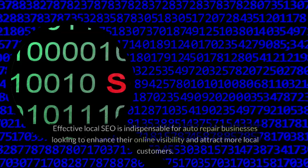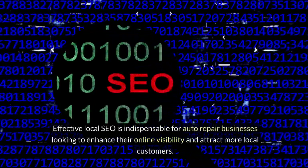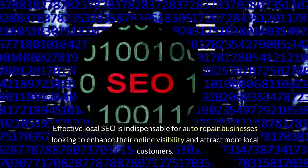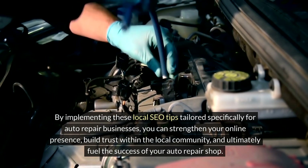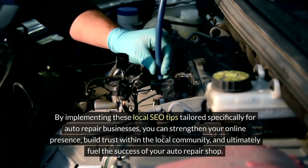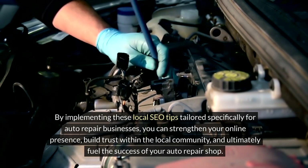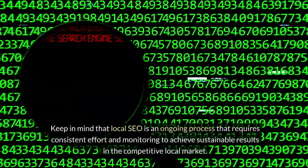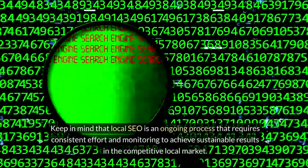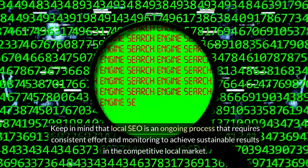Conclusion: Effective local SEO is indispensable for auto repair businesses looking to enhance their online visibility and attract more local customers. By implementing these local SEO tips tailored specifically for auto repair businesses, you can strengthen your online presence, build trust within the local community, and ultimately fuel the success of your auto repair shop. Keep in mind that local SEO is an ongoing process that requires consistent effort and monitoring to achieve sustainable results in the competitive local market.